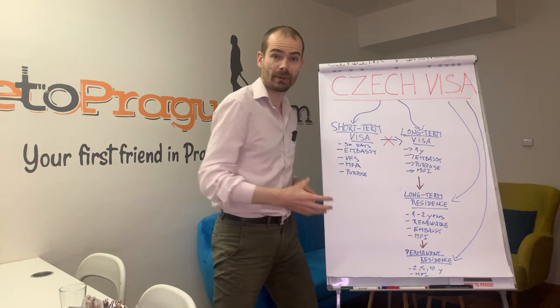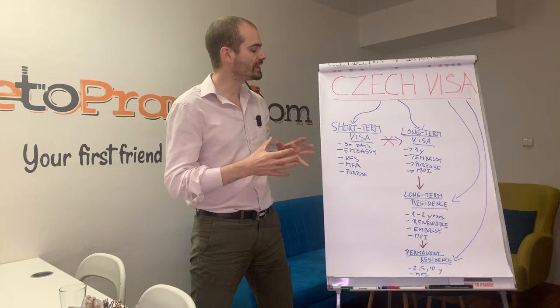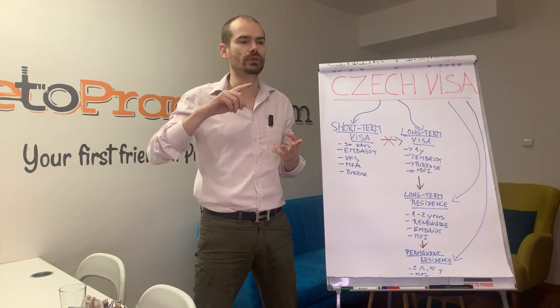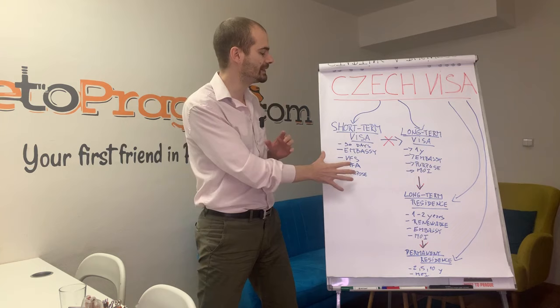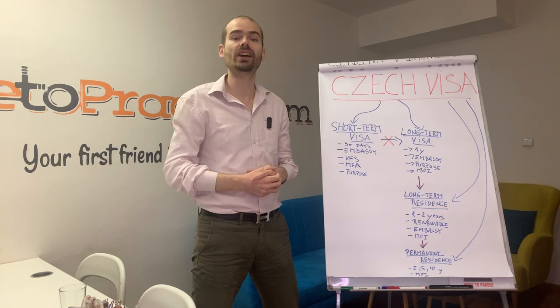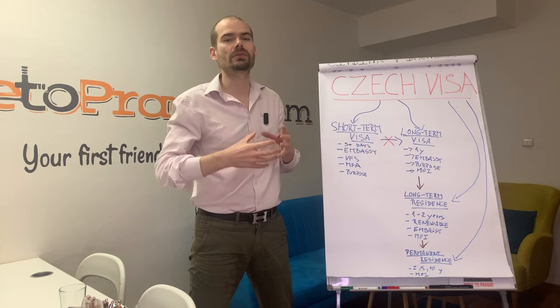Short-term visas have a maximum validity of 90 days. You always need to have some official purpose of stay, but there are plenty of different purposes — from medical treatment, sports, and employment to visiting family or just tourism. You can apply for these at the Czech embassy or at one of the VFS centers.